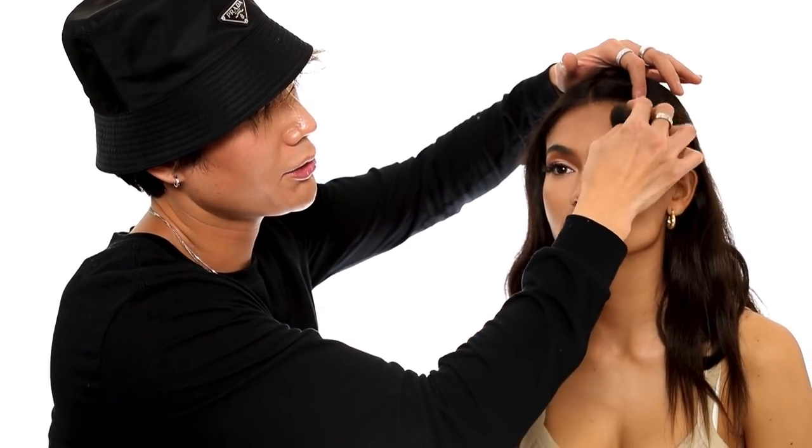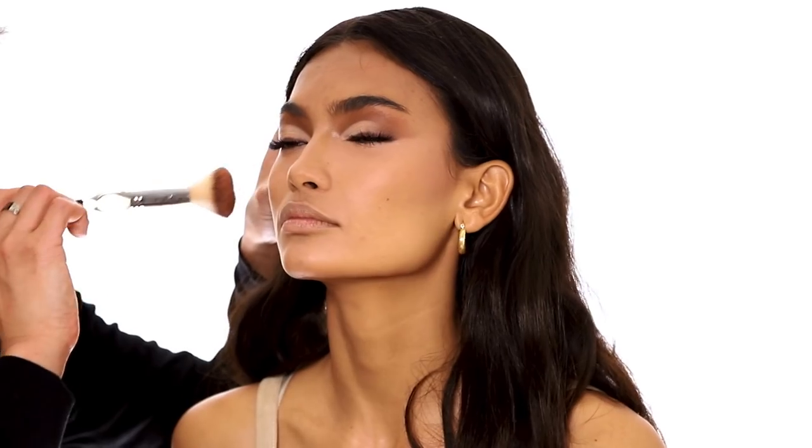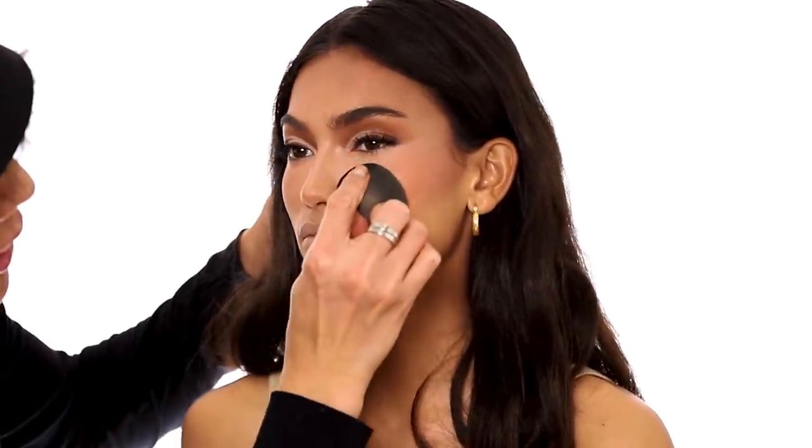At home you can add less or more depending on what suits your aesthetic, but it looks so pretty! For blush I'm using my Major Headlines blush in 'She's So LA' — it's the perfect bronzy blush color. I'm going to press that back into the skin. I might use the cream version as well just so it doesn't look too dry and she looks more dewy.